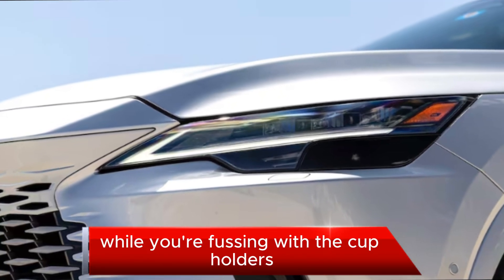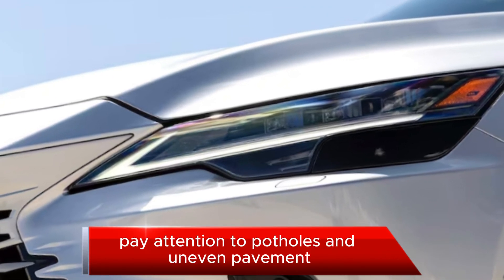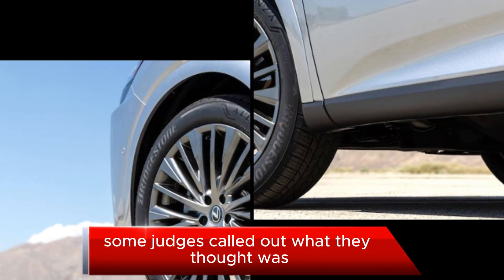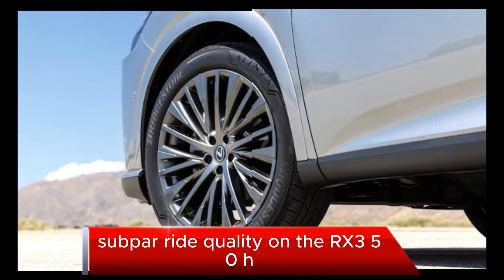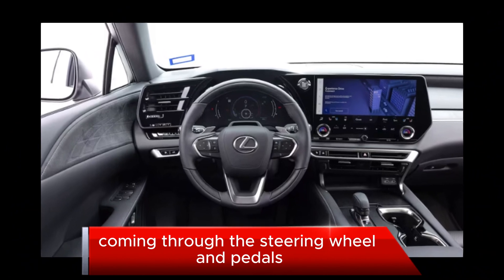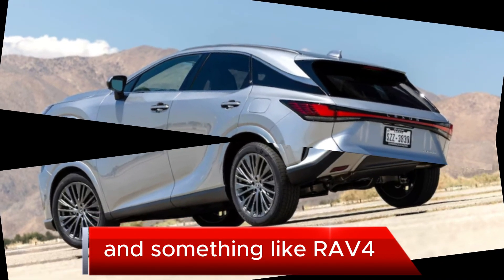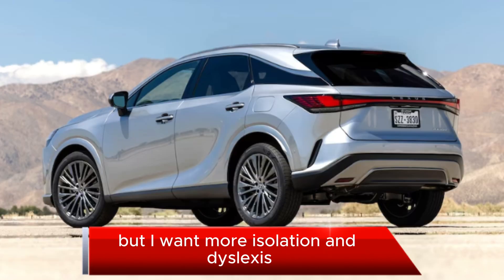While you're admiring the way Lexus windows slow down right before they close, pay attention to potholes and uneven pavement. Some judges called out what they thought was subpar ride quality on the RX 350h, which was too harsh over larger road imperfections, with undue vibrations coming through the steering wheel and pedals. Associate editor Alex Sleench said these levels of NVH might be acceptable in something like a RAV4, but I want more isolation in this Lexus.